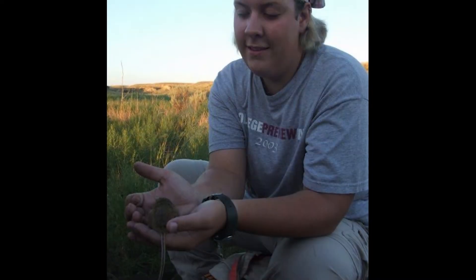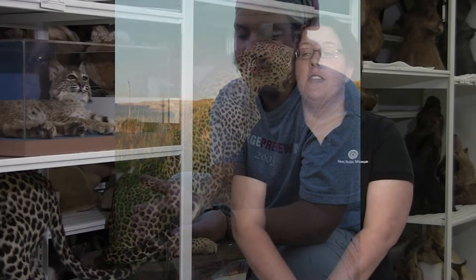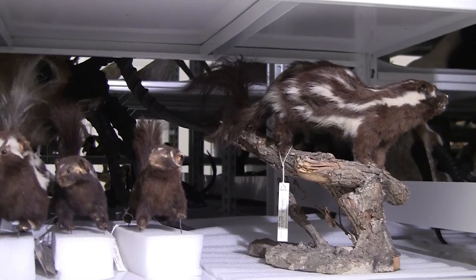Growing up, I always thought I wanted to be a medical doctor, but when I was an undergraduate here at the University of Oklahoma, I took a field biology class and was almost instantly hooked. I started volunteering to do research and volunteering here at the Sam Noble Museum. Then when it was time to go to medical school, I decided I'd rather go to grad school and I became a mammalogist.